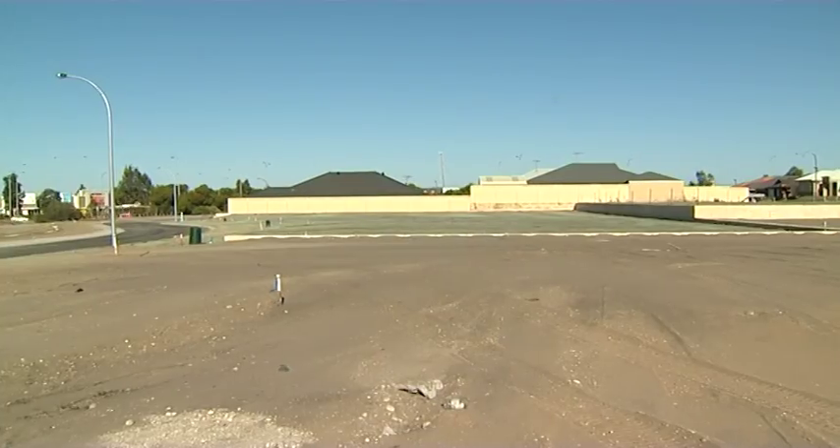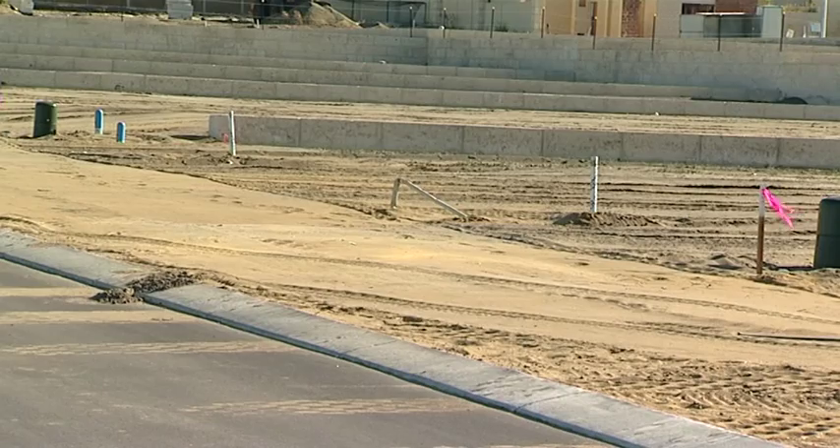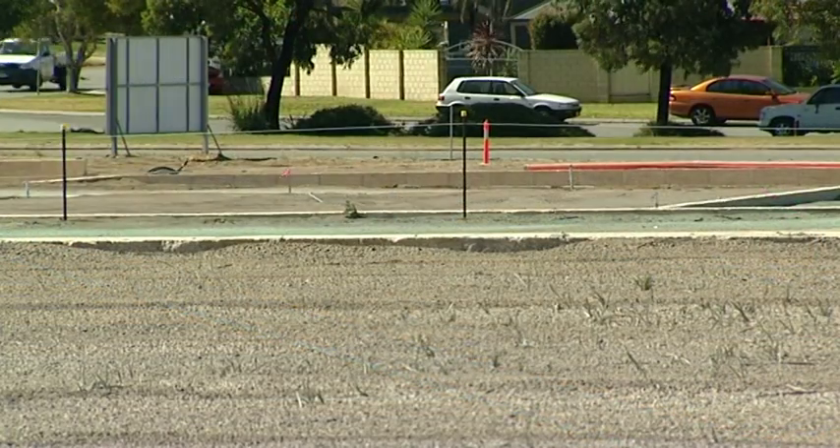You sold stage one and two, rightly so because it's a fantastic establishment. Stage three — we've got half left and we've got a range of blocks available still. We've got some small, really affordable 360 square metre blocks up to the 430 square metre blocks. They're ideal for families at all stages of their life.